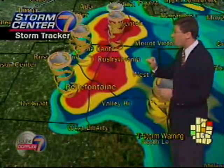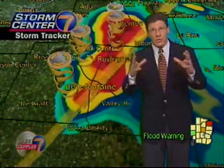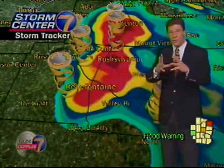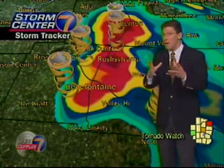We briefly had that tornado symbol show up back towards the Russell's Point area when that storm was there. That is the marker you'll see if StormTracker is suspecting there's a tornado in that particular area. So again, some very strong winds — we'll see the hail symbol show up with these storms throughout the afternoon and evening as well, and that's going to be the main threat.